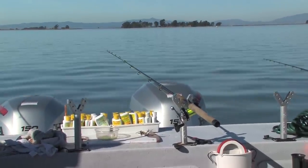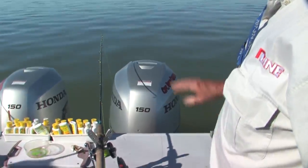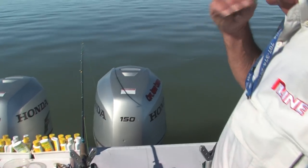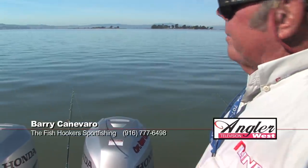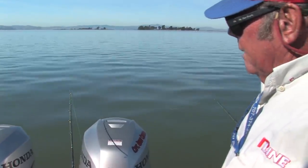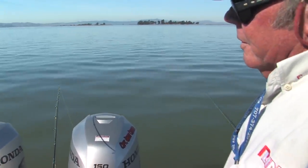At slack water, it's easy to watch a balanced rod for bites. A small movement of the rod tip down means a bite, and if something bumps it the rod will push up — a dead giveaway. Balancing is just a great technique to catch fish, whether sturgeon or stripers.